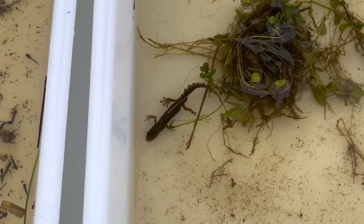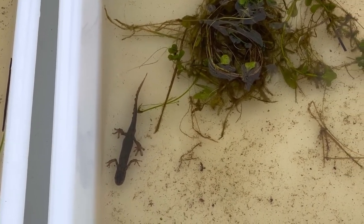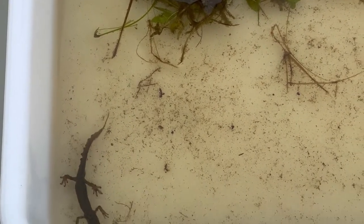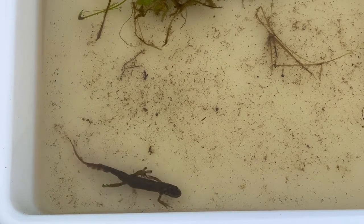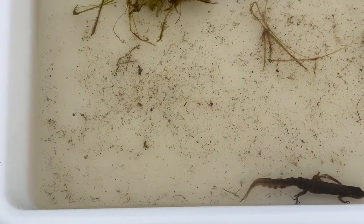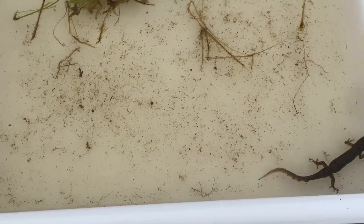I'm just going to move a little bit back here so you can see him. So you can see he's got this crest down his back. And we know that it's a smooth newt because we don't have any other newt species in this country. And if you looked underneath him, you will see that he has an orange stripe on his belly as well. So that's another key identification feature of smooth newts.